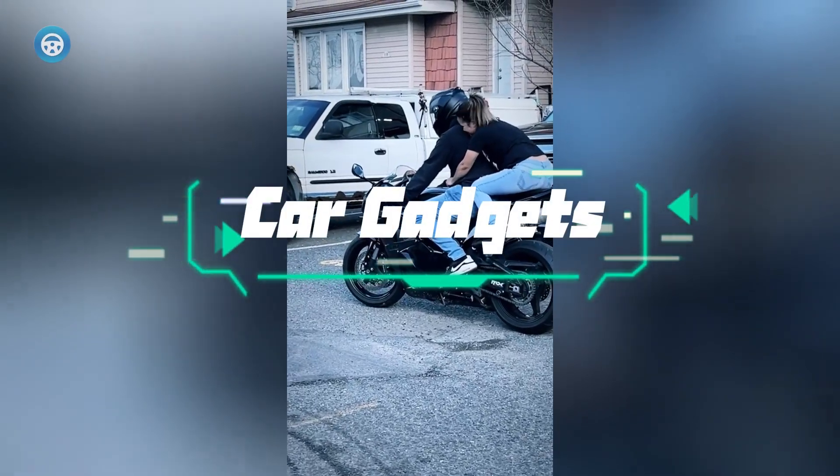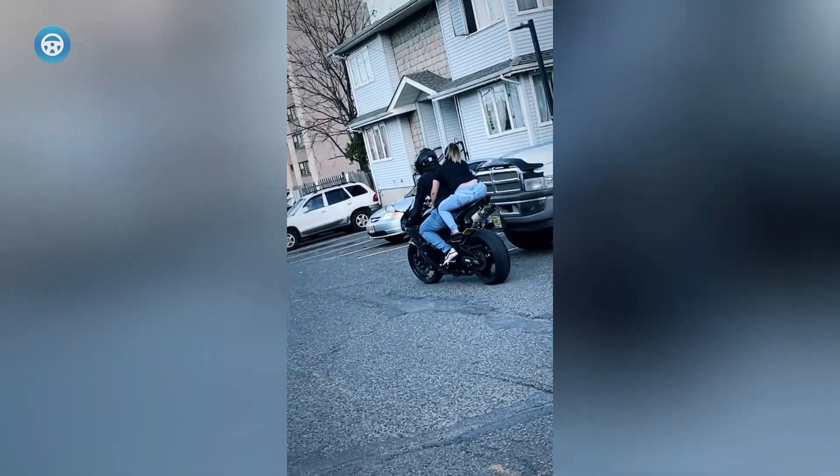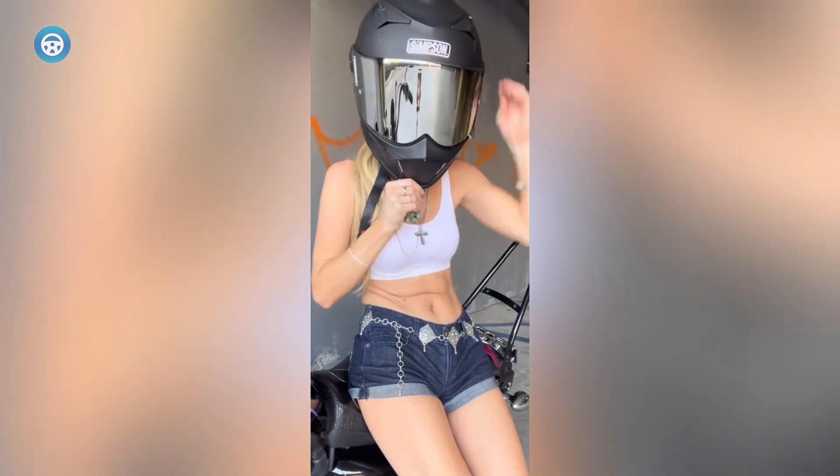A modular helmet is a type of full-face helmet that actually flips the entire face shield and chin bar portion up so that you can have a nice conversation with whoever's on your ride or you've met up along the way. Modular helmets have a loyal following, and it's easy to see why.